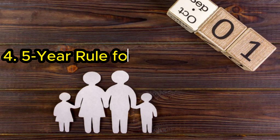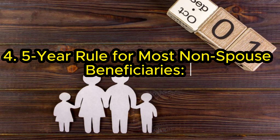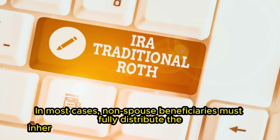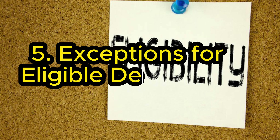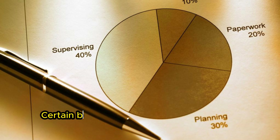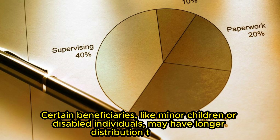Rule 4: Five-year rule for most non-spouse beneficiaries. In most cases, non-spouse beneficiaries must fully distribute the inherited IRA within five years of the original owner's death. Rule 5: Exceptions for eligible designated beneficiaries. Certain beneficiaries, like minor children or disabled individuals, may have longer distribution timelines.